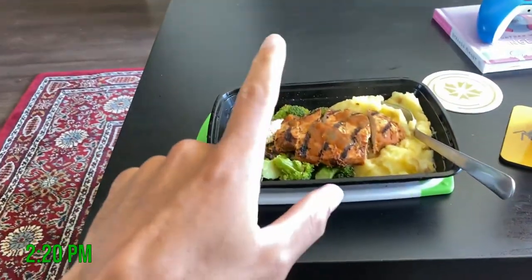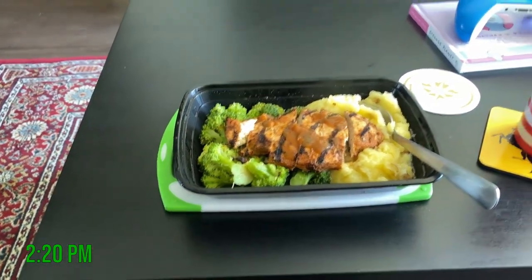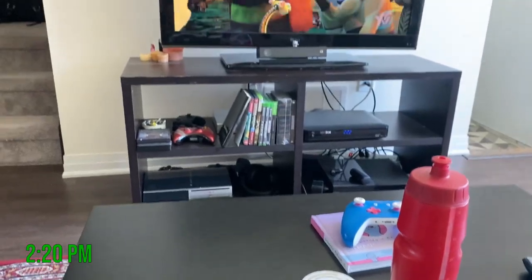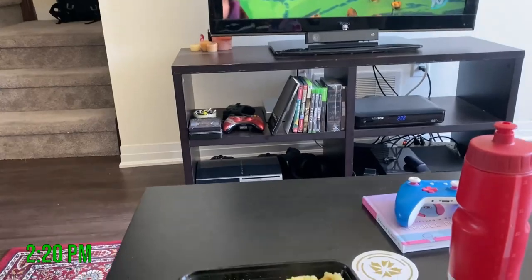Shout out to my guy for the meals — got some chicken, some potatoes, and some broccoli. Got water and, you know, living that Kung Fu Panda life. Just going to enjoy this and I'll catch you guys later.